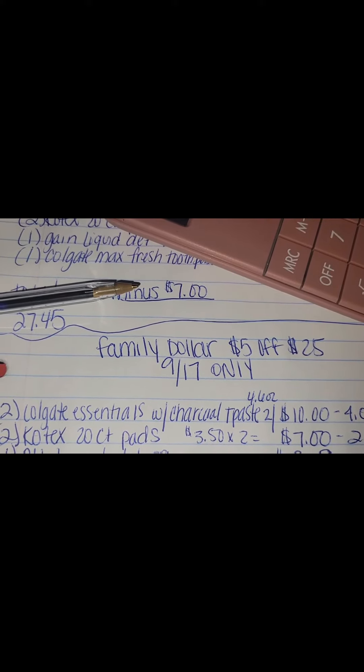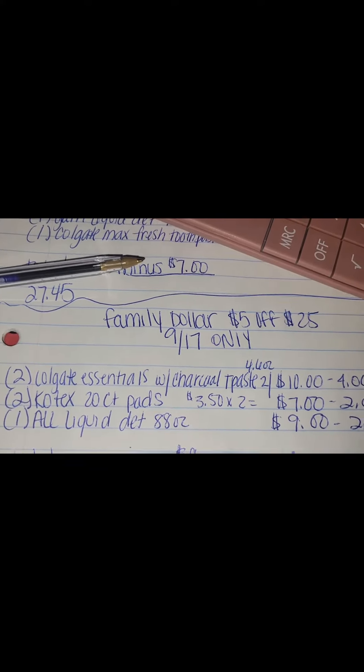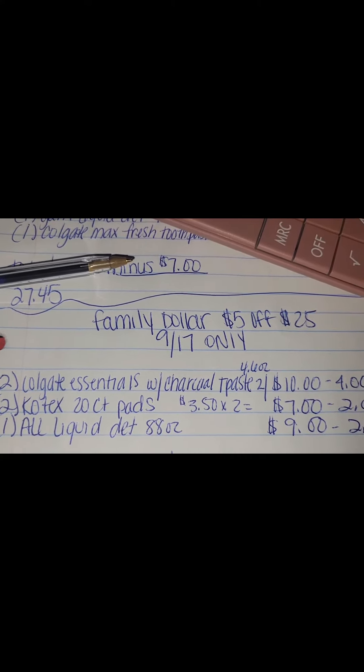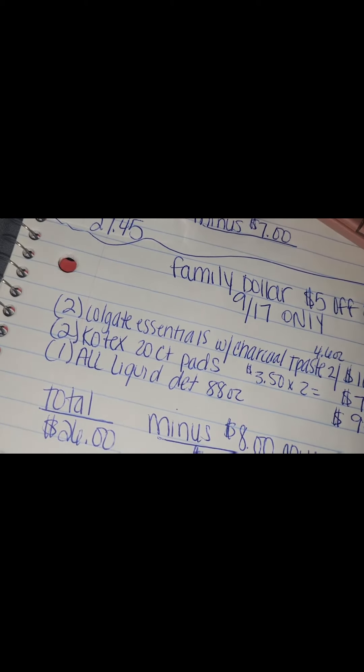The next thing you want to pick up is two Kotex 20-count pads for $3.50 each, so two of them will equal $7, and there is a $2 off coupon. The last item you will want to pick up is one All Laundry Liquid Detergent, 88 ounce — that's a nice size — for $9, and there is a $2 off coupon.